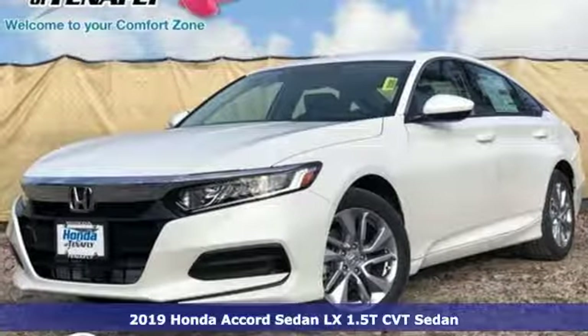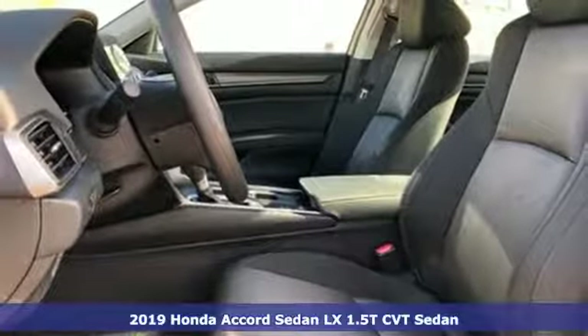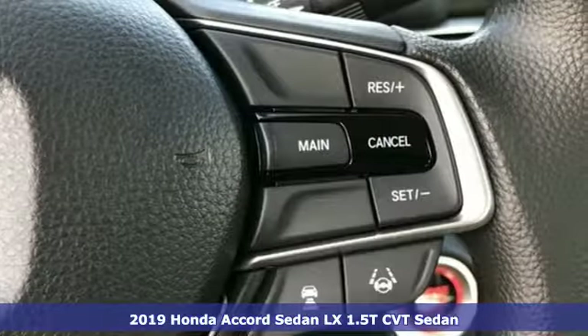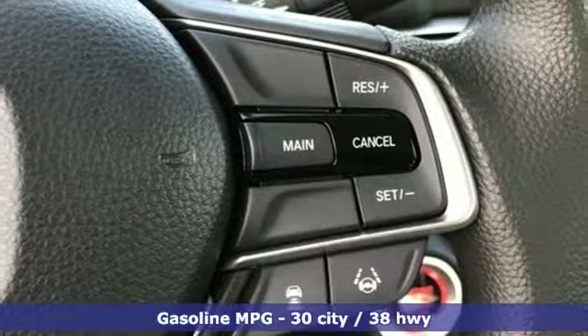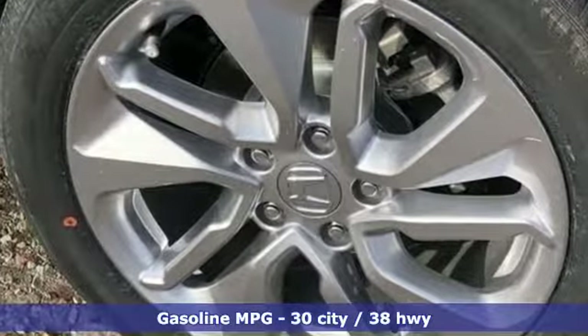Here's a new 2019 Honda Accord Sedan. Year after year, the Accord is showered with awards and praise. Take a look and it's easy to see why. Drive it and you'll know why. You'll look forward to every drive with features like these.